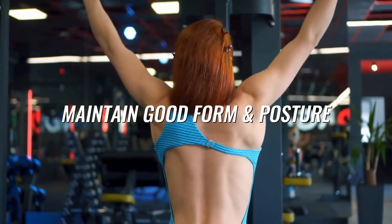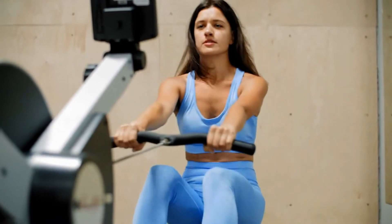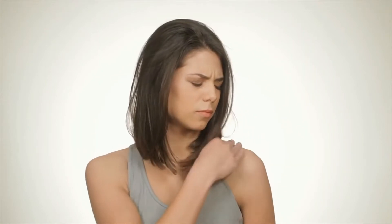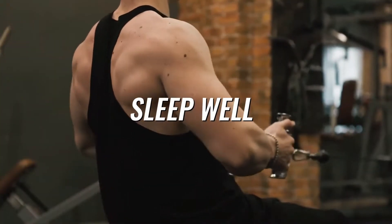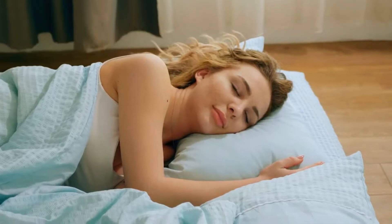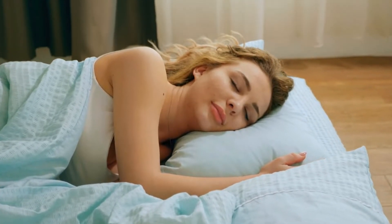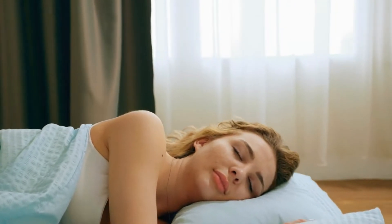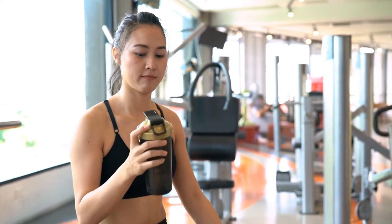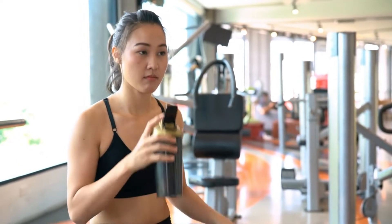Maintain good form and posture. In order to target the right muscles, maintain proper form — this is also important in terms of preventing injuries. Sleep well: back exercises are demanding for your back muscles, and to build properly, a good sleep cycle is very important. For protein supplements, drink a high-quality protein supplement to replenish your lats after an intense workout.